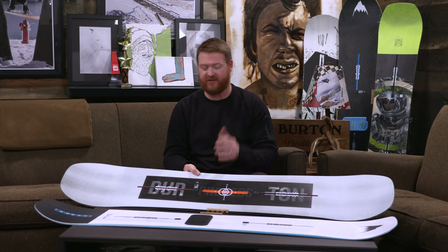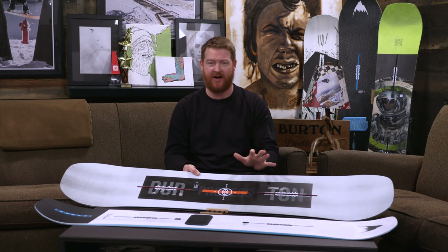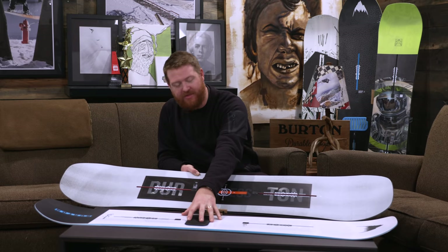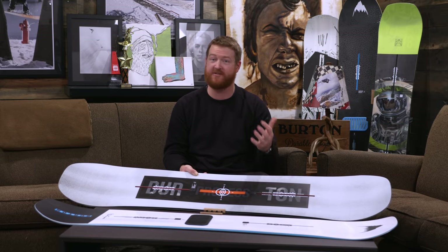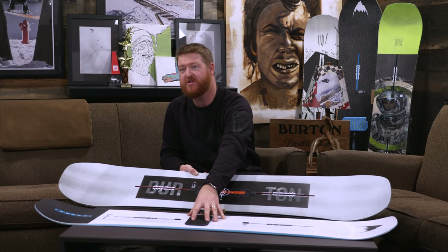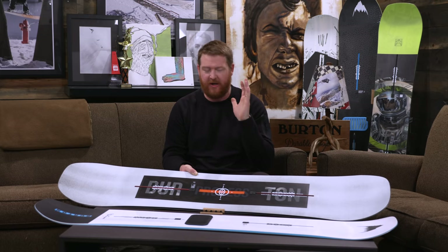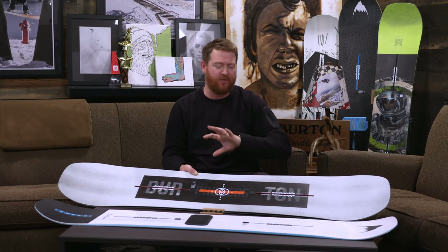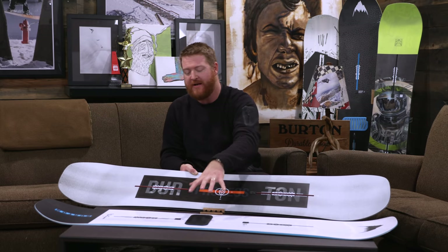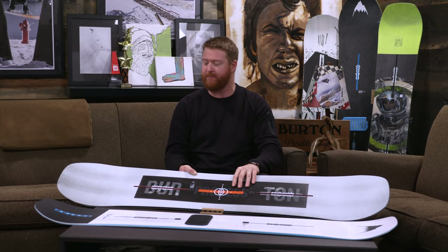To start out, I'll boldly say: the Process Flying V is a loose, soft board. It's a twin shape with a slightly setback stance. The Freethinker is an aggressive true twin board with a centered stance. This one has loads of energy and is very precise; this one's a little more loose in feeling. So even though there are a couple of similarities, keep in mind — this one is going to feel a lot more loose and playful, and this one is going to be a little more precise.